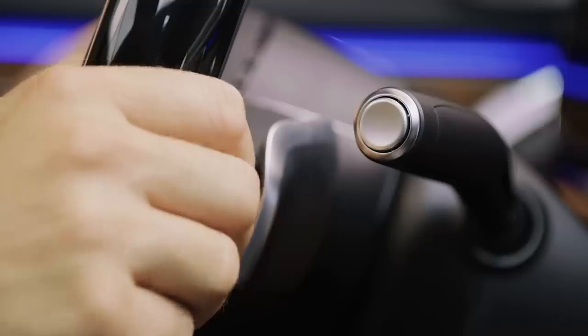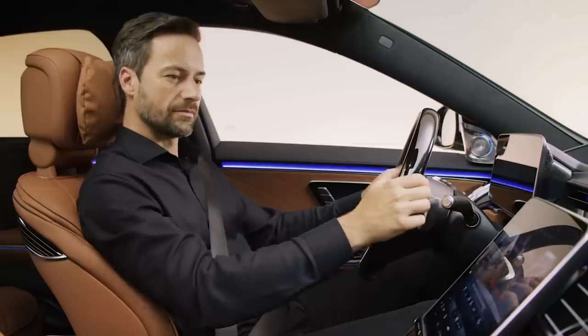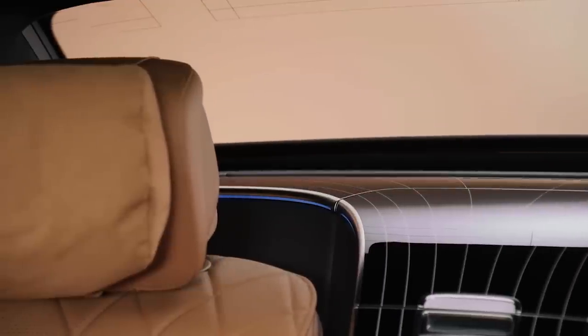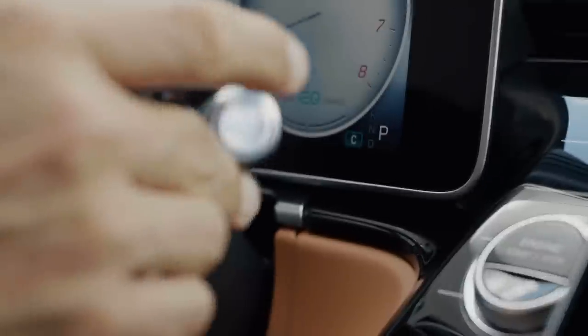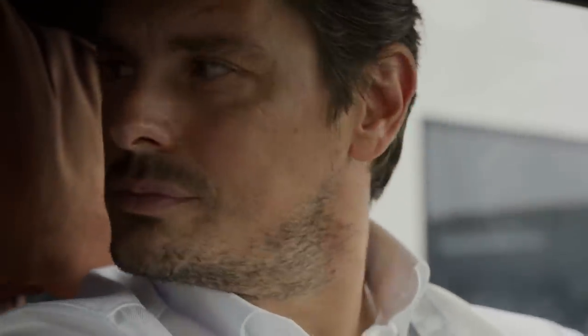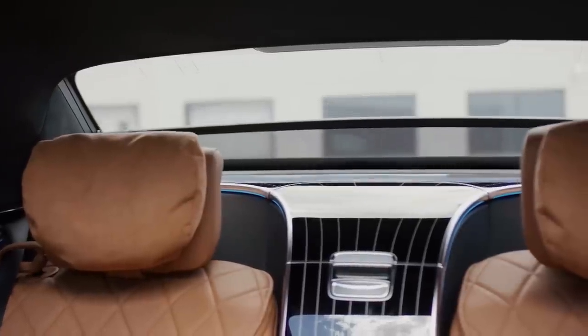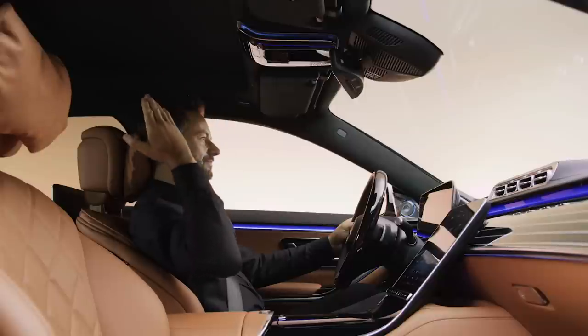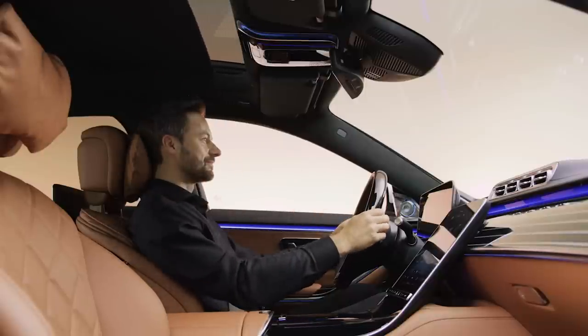There's also the MBUX interior assist that recognizes and anticipates the intentions of the occupants. It does this by interpreting head directions, hand movements, and body language, then responds with corresponding vehicle functions. For example, if the driver looks over his or her shoulder towards the rear window, the interior assistant automatically opens the sunshade. The driver can even open and close the overhead sunshade by raising their hand.